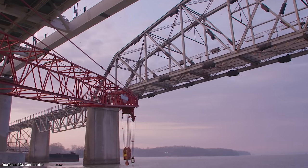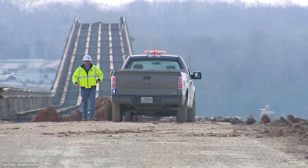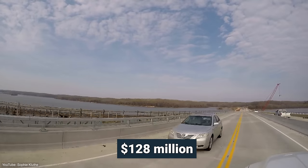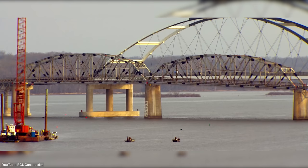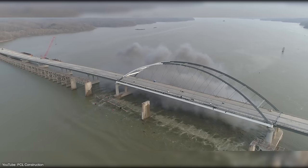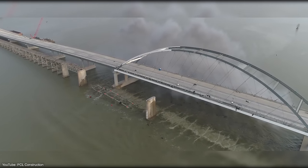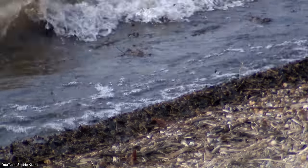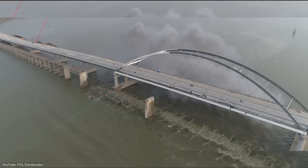Three years later, the state of Kentucky deemed the bridge obsolete, and it was scheduled to be demolished and replaced with a $128 million arch bridge. On the morning of April 11, 2018, a series of explosions brought it down in spectacular fashion. Black smoke rose from the site as piles of debris fell into the Cumberland River. Shortly after, two cranes were used to pick up the steel and rubble that fell into the river to be used as scrap metal.